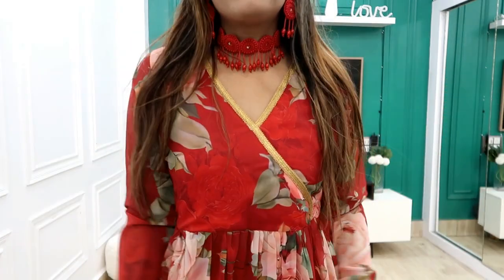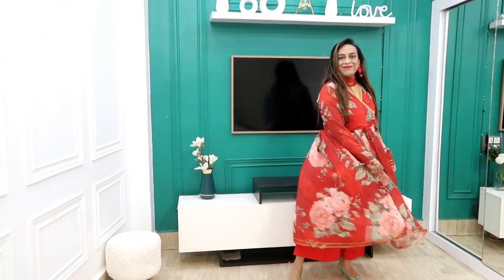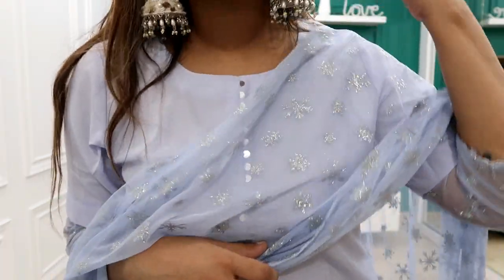Hi guys, welcome back to our YouTube channel. Today I am sharing with you an Amazon haul — I will show you party wear kurtis which will be perfect for parties at a very affordable price. All the links are in the description box in my haul store, so click the links. If you like this video, please subscribe, support, like, and comment.